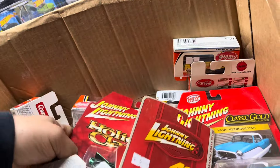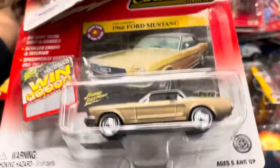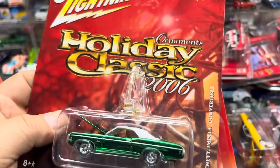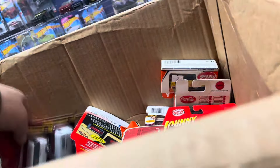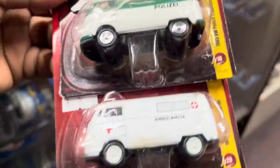Oh look at this Christmas stuff in here — oh my god, look at that tow truck, 19 police department. What year is this? '066 Ford Mustang — that's rare! And Holiday Classic 2006 ornaments, and a '16 Chevy Impala Convertible — oh yeah, that's a hot item there.